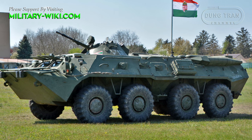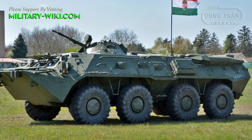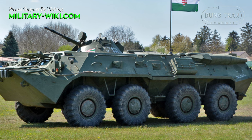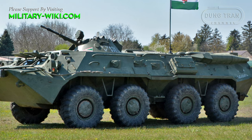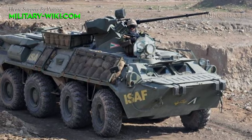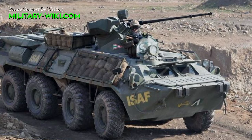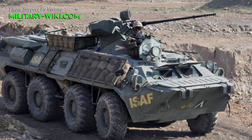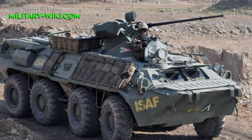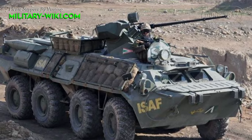The Gatoran has replaced the aging BTR-80 armored personnel carriers, showcasing Hungary's dedication to maintaining a modern and robust defense force. The BTR-80, while reliable, had limitations in terms of mobility, protection, and firepower, prompting the Hungarian military to explore newer options.